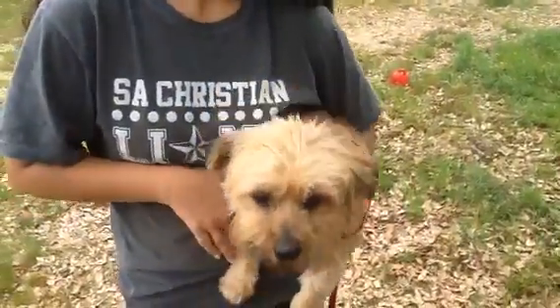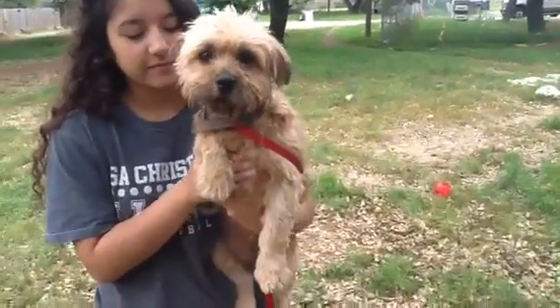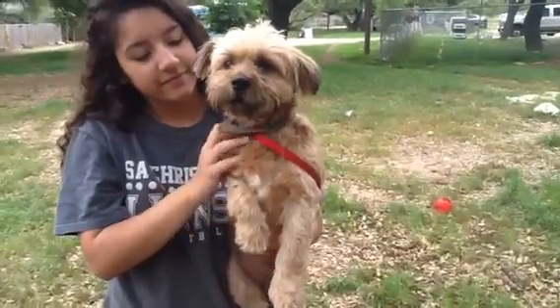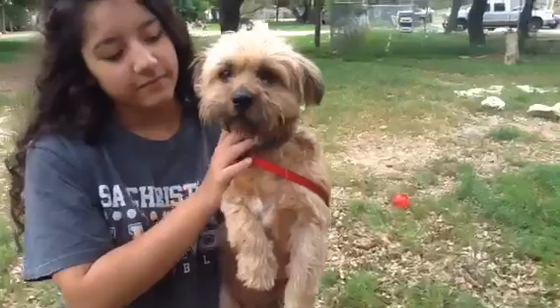Rita is about 18 or 19 pounds. She is a lot heavier than she looks, for sure. Look at those ears. She's solid as a rock and just maybe like a little Benji Terrier kind of dog.